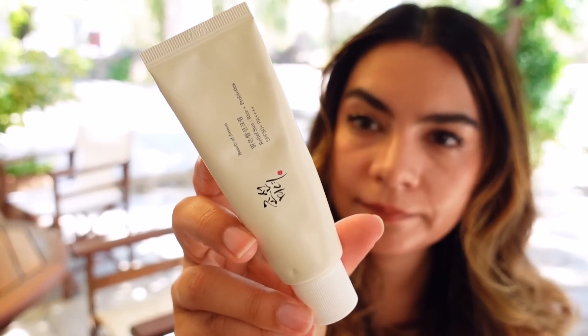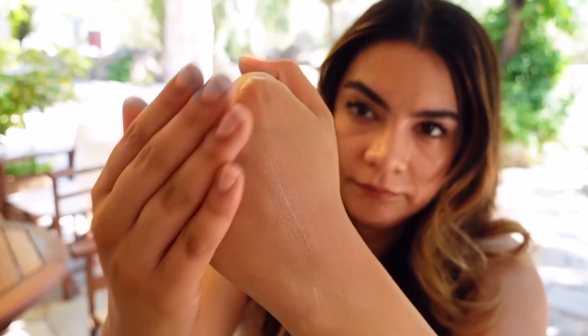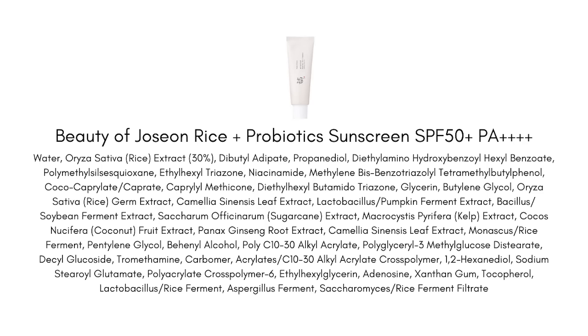Let's talk about the Beauty of Joseon Rice Plus Probiotic sunscreen, because I love this — but it has no place in my suitcase in Greece. I'm kind of regretting packing it. What it really comes down to is sweat and water resistance — there is none. This is a casual sun exposure sunscreen with no sweat resistance rating. It's not going to stay put with even a little sweat on your face. Once you start sweating you're unprotected. So I haven't been reaching for it at all — it's just taking up space. When I get back home, when it's not so hot and I'm not sweating, this is actually my favorite wintertime sunscreen. But definitely not for vacation.